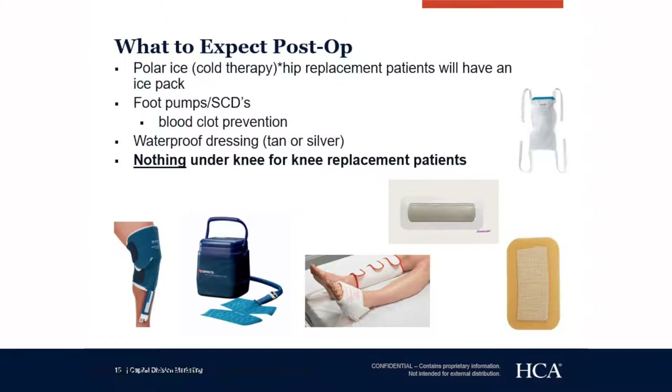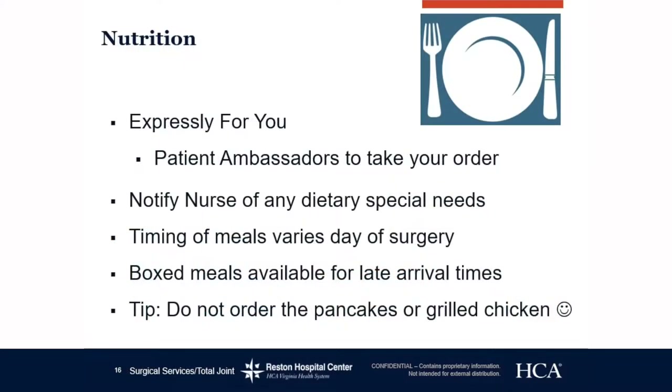For knee patients, please do not place anything under your knee — we want you resting straight or bent, not in between. For nutrition, we have patient ambassadors that come around and take your order. Please notify your nurse of any special dietary needs. Meal timing varies the day of surgery, but once you're in your room a tray will be delivered. If you have a later surgery and arrive to the floor after 6:30 p.m., we have boxed lunches available with a turkey sandwich, fruit box, and juice. Tip: don't order the pancakes or the grilled chicken.